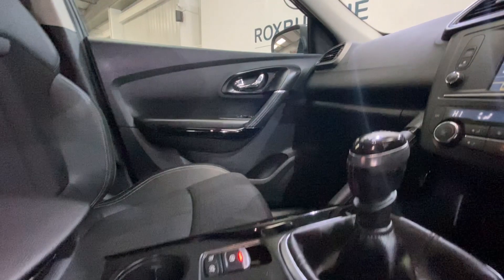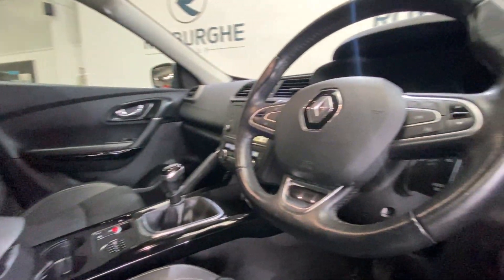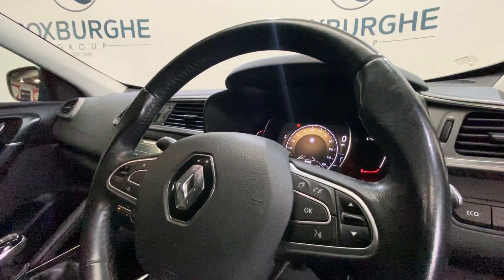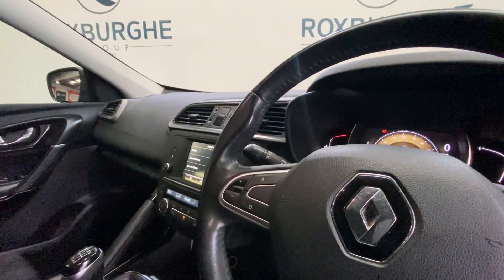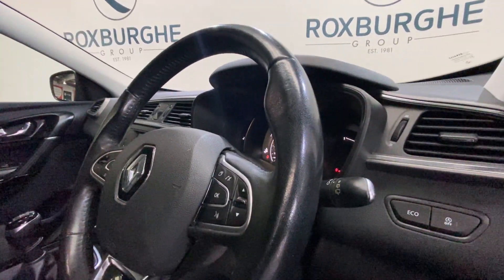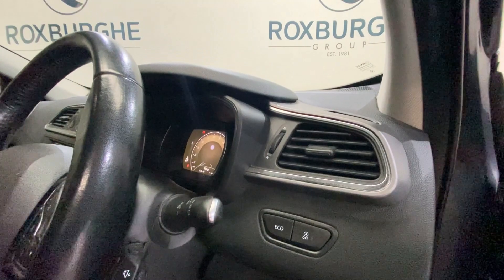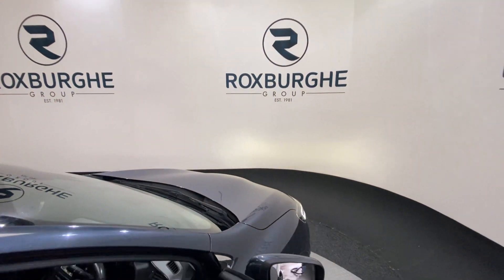Back outside, there's an electronic handbrake along with your leather trimmed armrest and your flat bottom leather trimmed multi-function steering wheel. All of your media as well as cruise control are on there too, with automatic lights and wipers on either rear stalk. We've also got your eco button just by the driver.